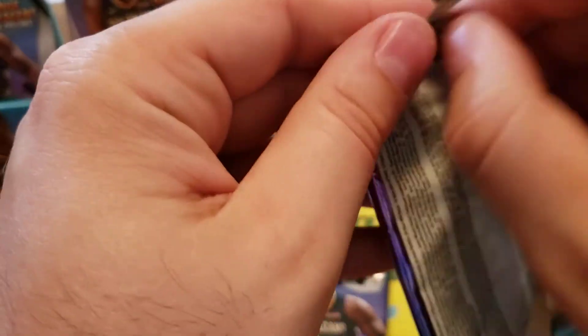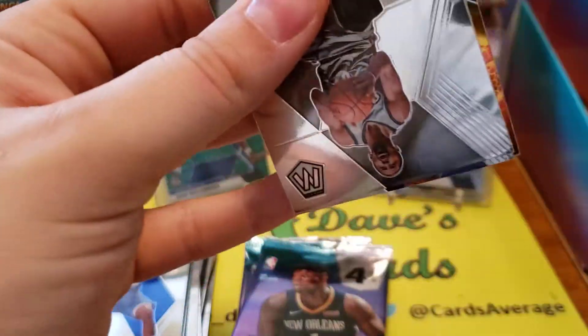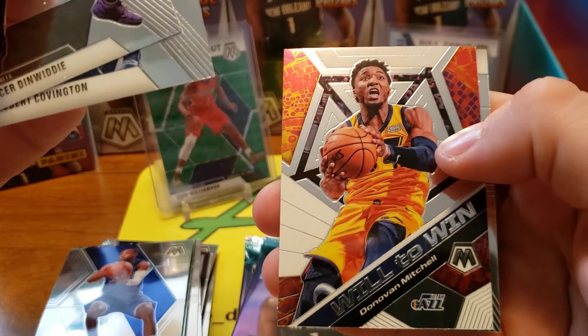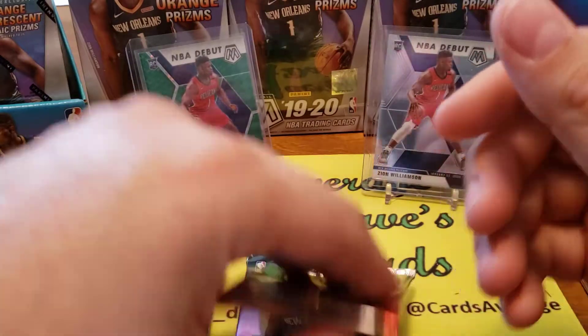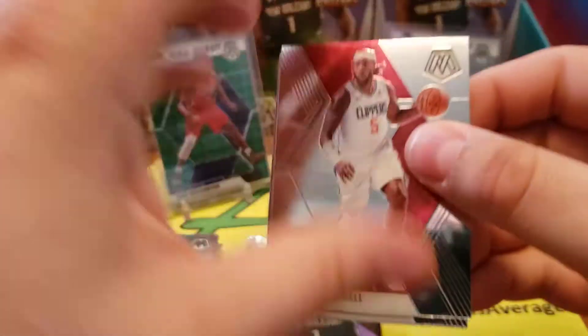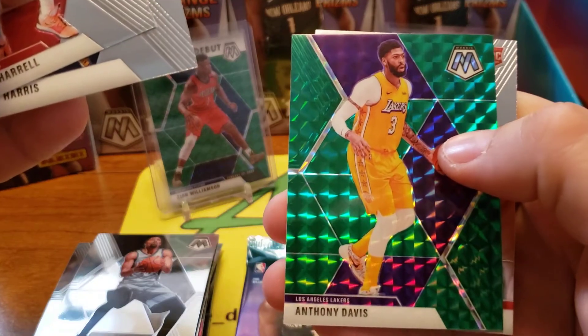He put up numbers because the Warriors are terrible this year and he got minutes - one of those kind of 'who knows' guys. We got Spencer Dinwiddie, Robert Covington, Donovan Mitchell Will to Win, and a Kareem Abdul-Jabbar Hall of Fame. Come on - Trez Harrell, Gary Harris, we got Anthony Davis green mosaic, so that's pretty cool.